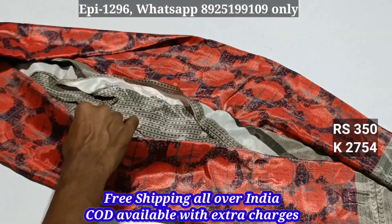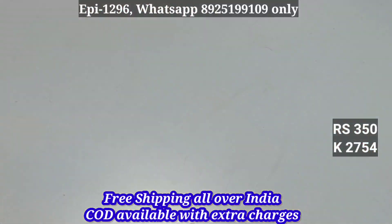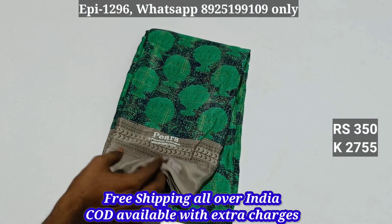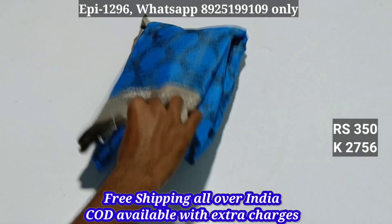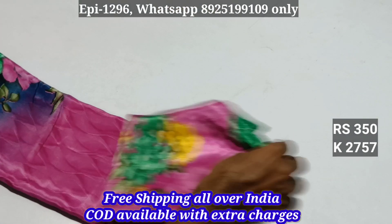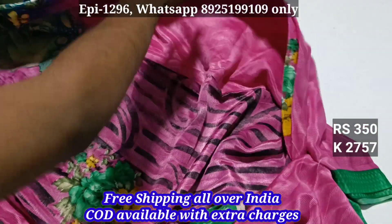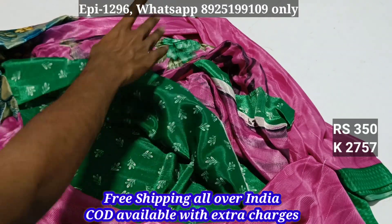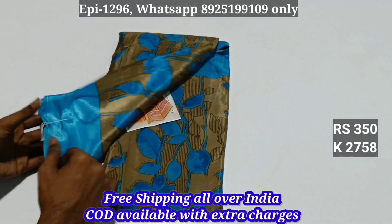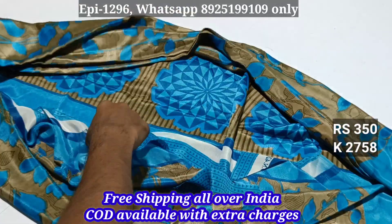There is a contrast border and the blouse. If you can purchase, it's just $350. Colors: 2755, 2756. There is a border and pattern. Blouse 2758, contrast pattern.